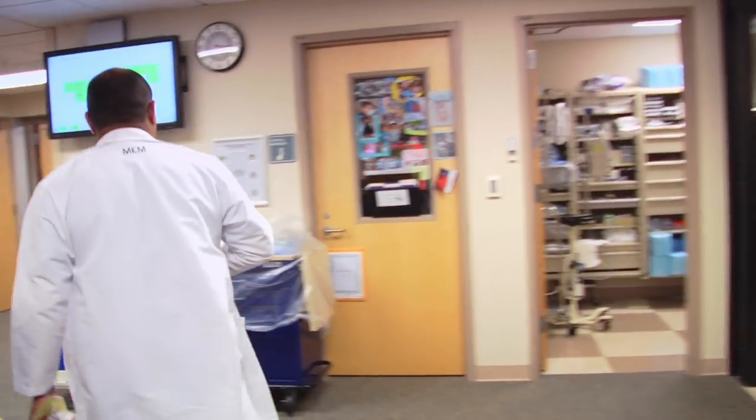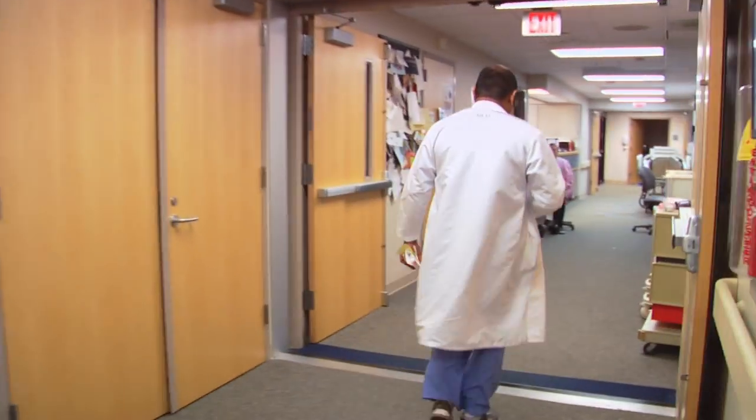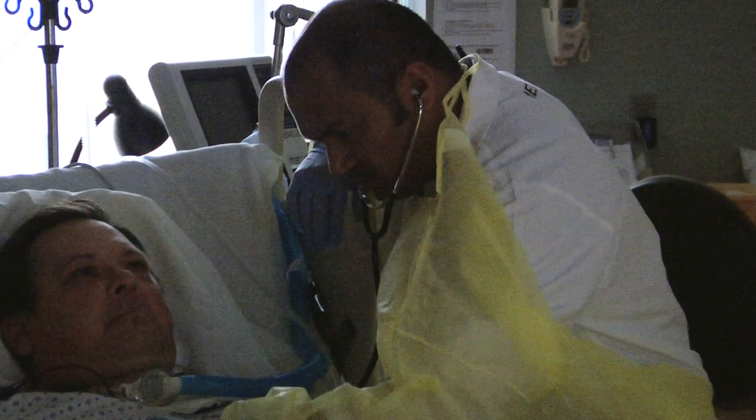We cover the whole hospital — running around, taking care of patients. So at the end of the day, I'm pretty exhausted. But at the end of your shift, you are like happy.